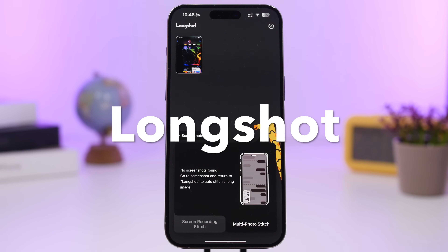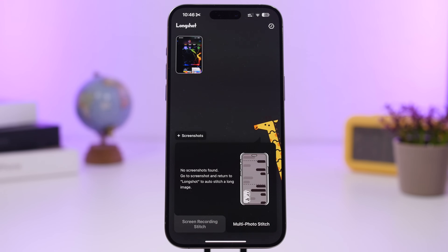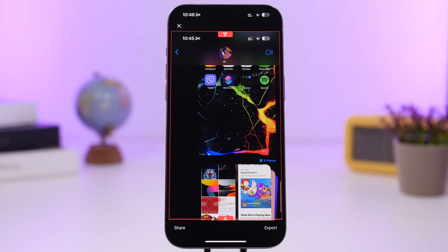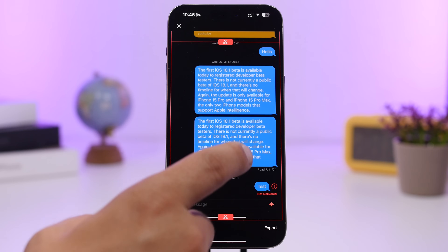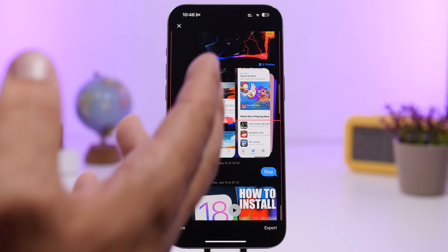Next up is Long Shot. With Long Shot you will be able to stitch screenshots together. This works especially with conversation screenshots — if you have multiple screenshots of a conversation, it will stitch them into one. It also works with websites. Go ahead and load the screenshots, and as you can see here I have loaded three screenshots that it stitches together.